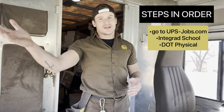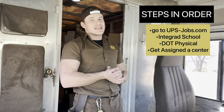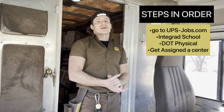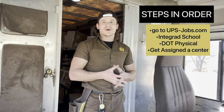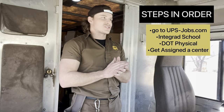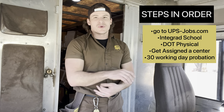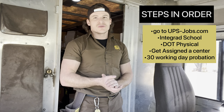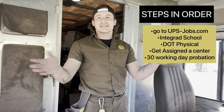At Intergrad you'll check out what happens in the back of the truck, how to drive a truck, and you'll do some driving. After a week, if you make it through the school, they're going to send you to a center — whatever building you applied for. Then here's the important part: when you get to your building, your center, you're going to have a 30-day driving probation. Everybody has to go through it — that's 30 working days, not 30 calendar days.